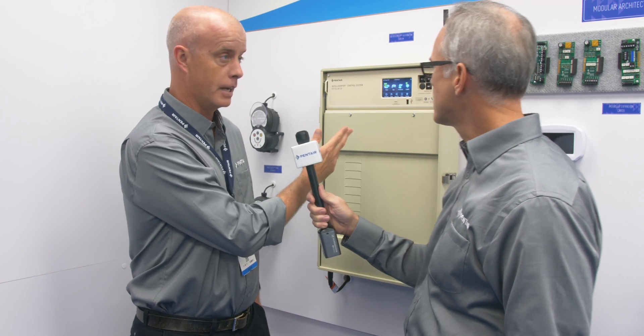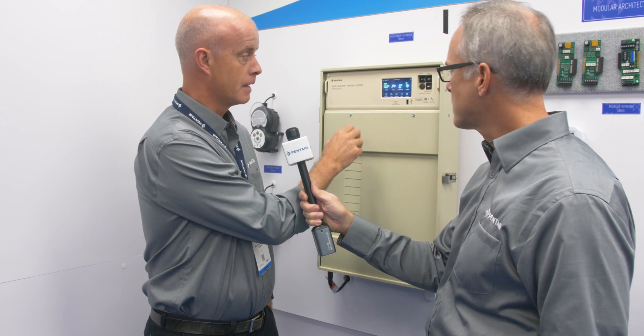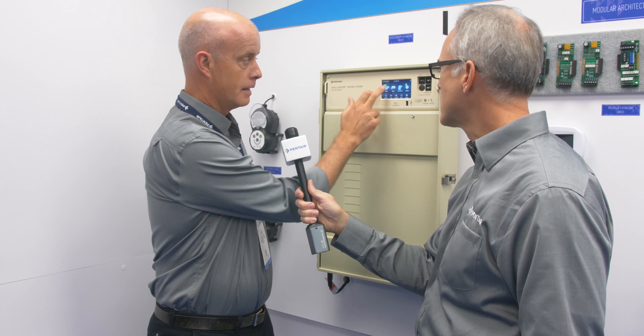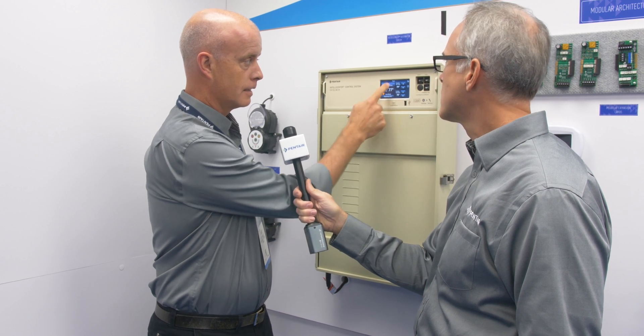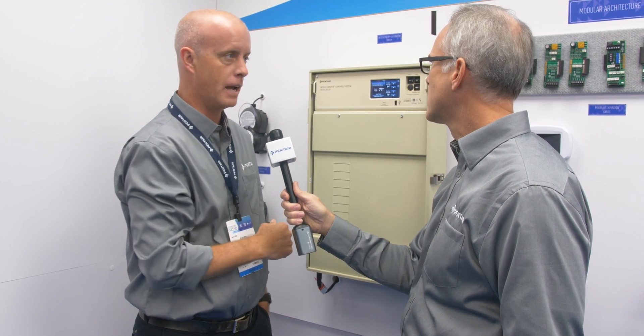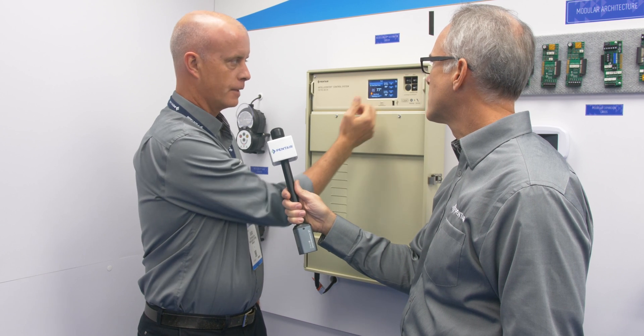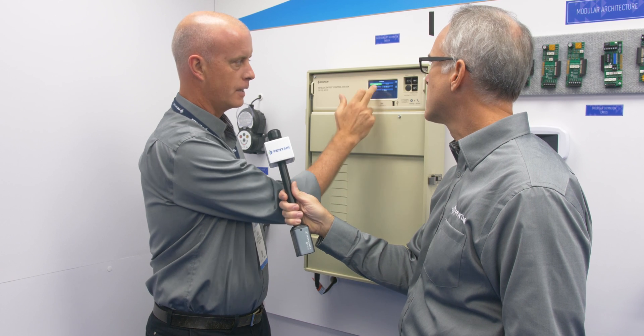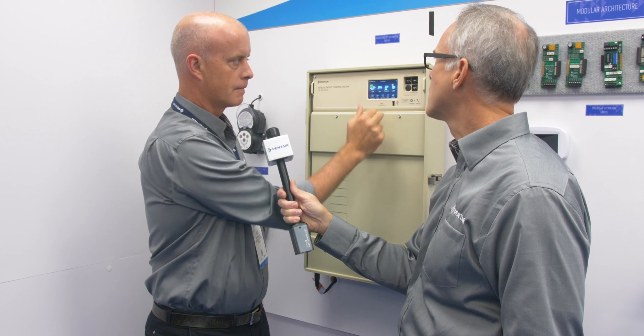IntelliCenter is our state-of-the-art flagship automation pool spa control system, and one of the things we've really tried hard to do is focus on usability. You can see we have a color touchscreen that makes it very easy for the homeowner or pool builder to program and use the system. Everything is as easy as touching — on and off — with a lot of visual feedback for the user, such as the flickering flame. It's easy to change and adjust set points, turn on various features such as air blower, jet slide — everything is right at your fingertips.